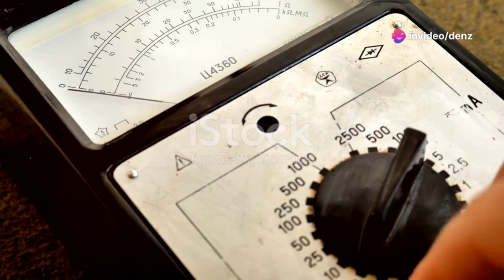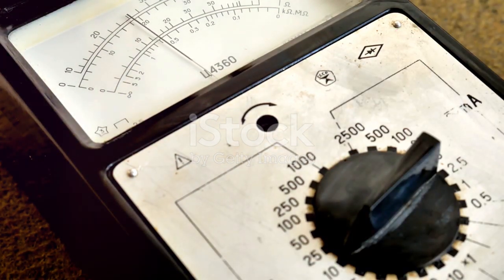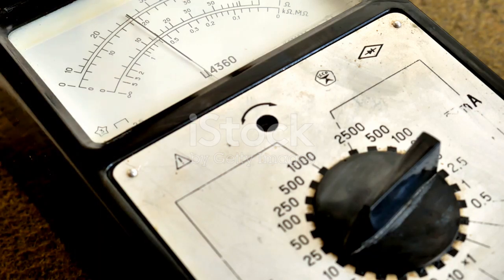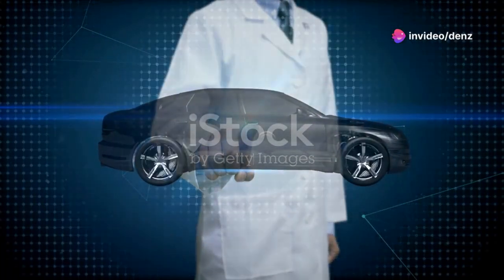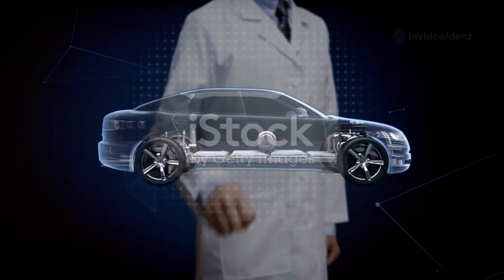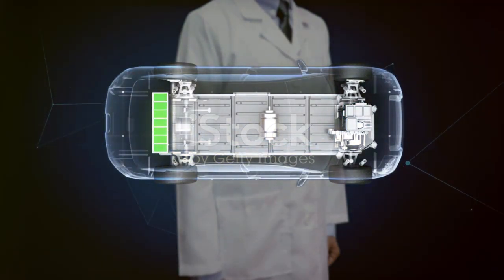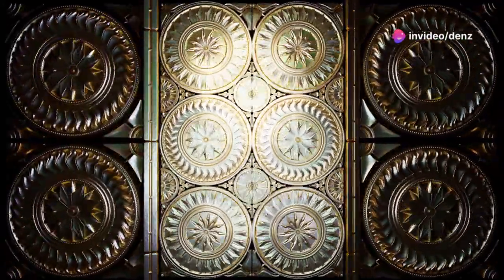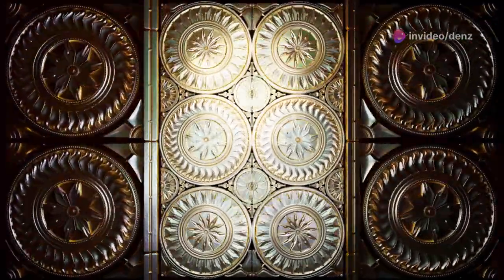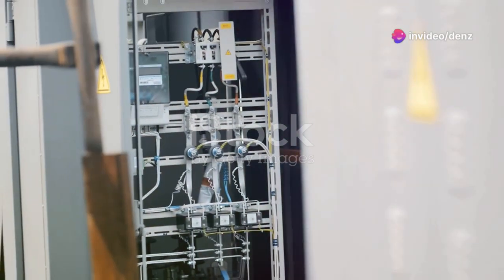The fourth component is the voltage regulator. As engine speed varies, so does the output voltage of the alternator. Without regulation, this fluctuation could cause significant issues. A voltage regulator — often integrated within the alternator itself — ensures a consistent voltage output regardless of engine speed. It adjusts the voltage to a safe level, protecting the vehicle's electrical components and preventing voltage spikes that could damage sensitive electronics. By maintaining a stable voltage, it plays a critical role in the longevity and reliability of the vehicle's electrical system.